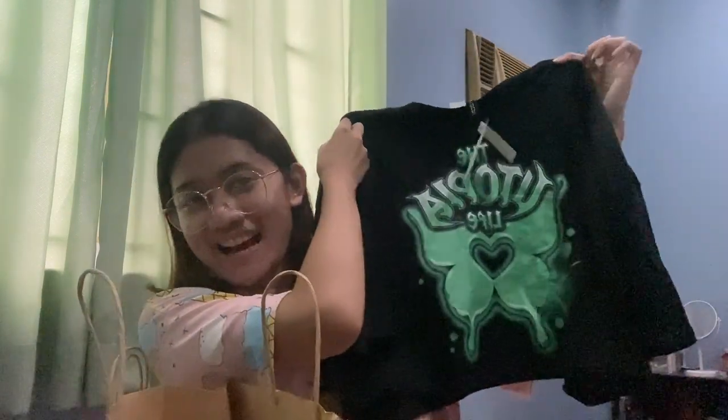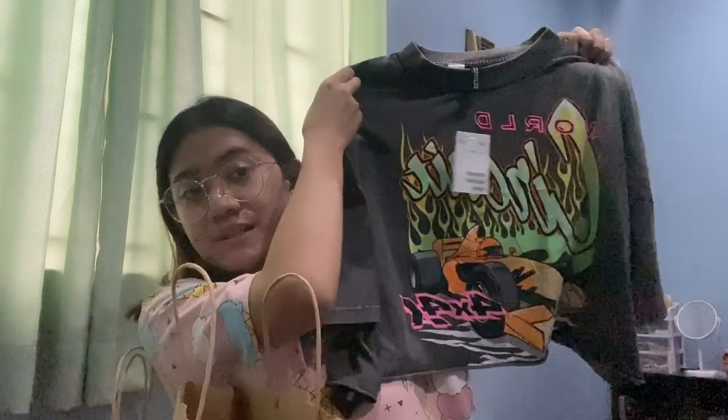Bumili lang ako nung top — Passion jersey. Parang t-shirt siya na crop top. Ganun. Ito kay Kazi. Same kami nung type ng top pero different design. So here's mine.